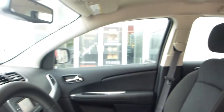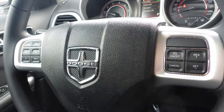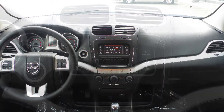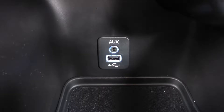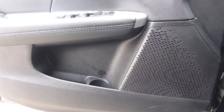Some of the features include power locks and windows, air conditioning, a tilt steering column with cruise control, a touch screen media center with AM and FM radio, Uconnect voice command with Bluetooth, a CD player, an MP3 input jack, a USB port, a 12 volt power outlet, and 6 speakers.